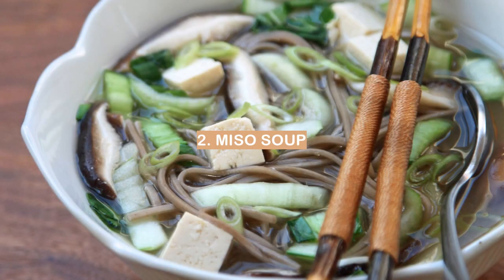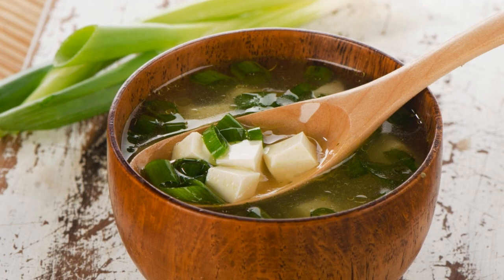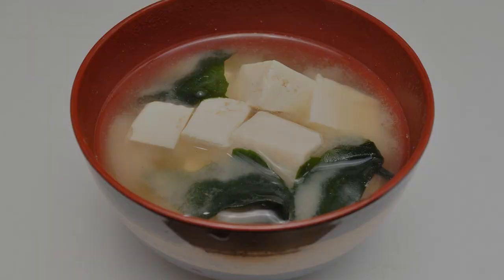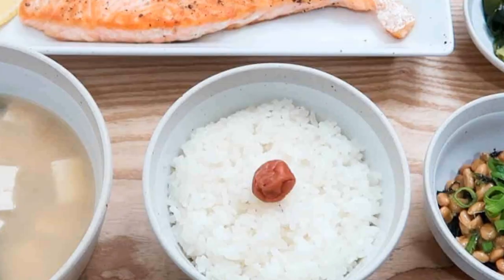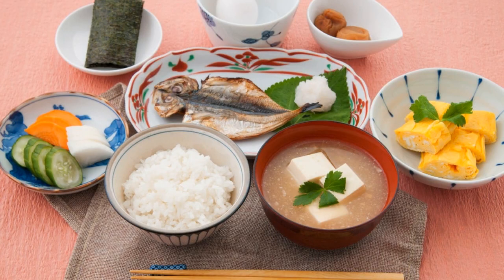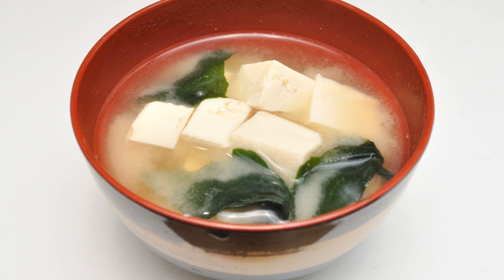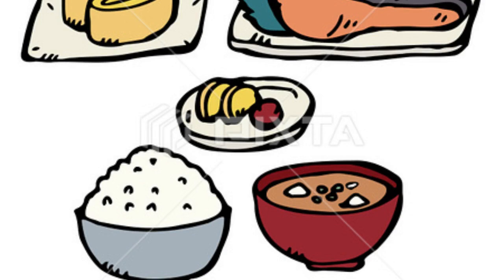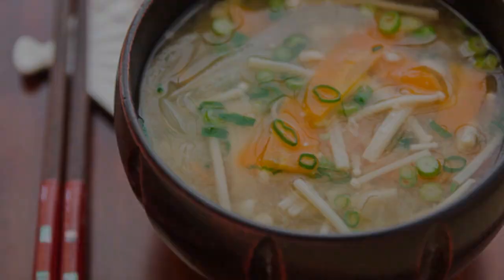Number 2: Miso soup. Miso soup is a traditional Japanese breakfast food that is both delicious and nutritious. Made from a mix of fermented soybeans, rice and salt, miso soup is a staple of the Japanese diet and has been eaten for centuries. Miso soup is a great way to start your day as it is light and easy to digest. The fermentation process of the soybeans and rice gives miso soup a distinctive umami flavor that is both savory and slightly sweet.